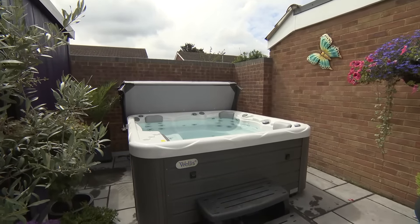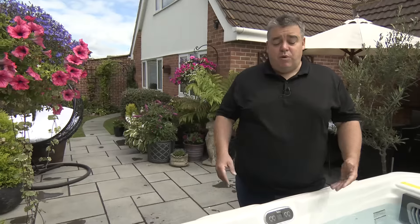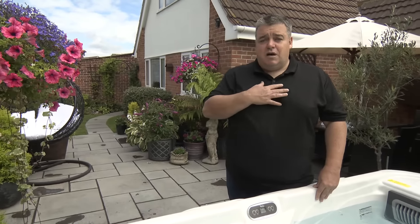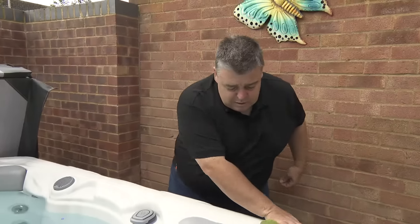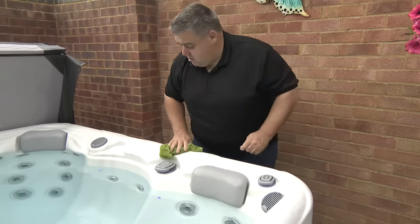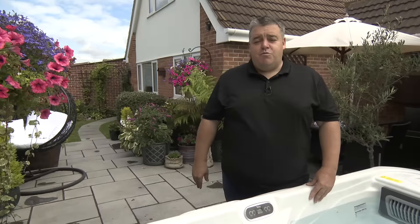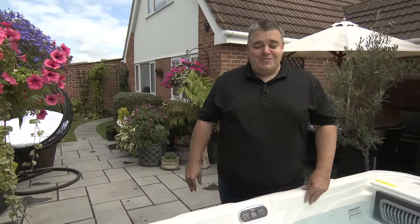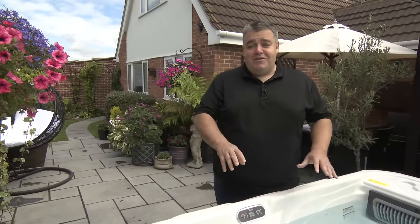My wife and my daughter are the main users of the hot tub. My wife uses it every day for her therapy and I use it after I do any exercise. It eases the aches and pains and I would recommend it for anybody that is trying to lose a bit of weight — it's really good for that.